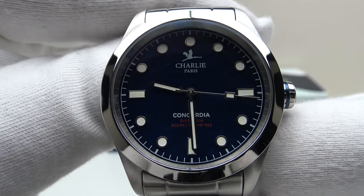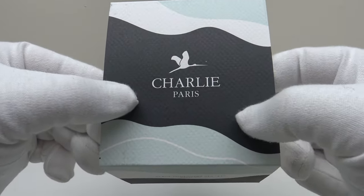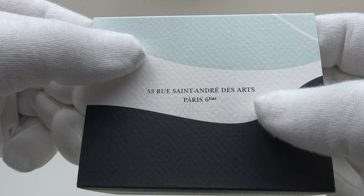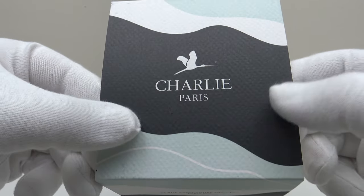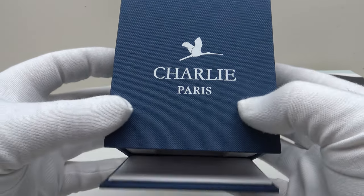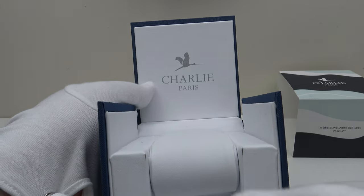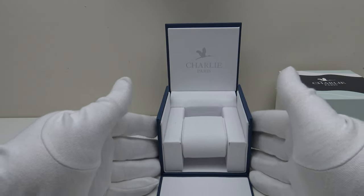The Concordia Blue comes in a watch box which is protected by an outer cardboard sleeve. On the front of the sleeve we have the address of the Charlie Paris boutique. Charlie Paris retail their watches at their Paris boutique and also online at charlieparis.com. The watches are designed in Paris and manufactured in Besançon in France. The watch box is finished to a high standard and upholstered with a very aesthetically pleasing velour fabric, with the interior finished in contrasting white fabric, and the watch sits on a padded pillow cushion.